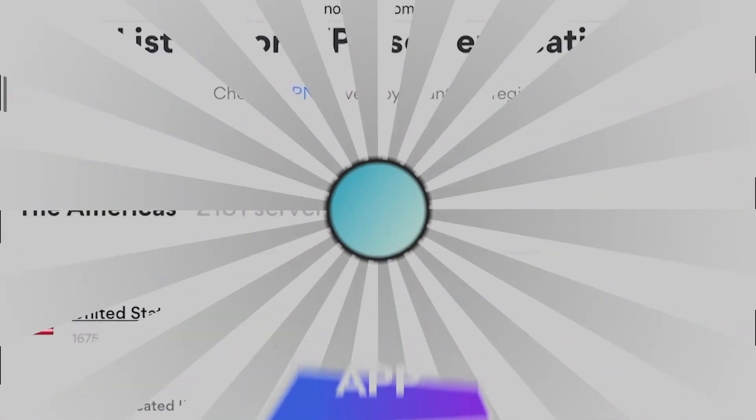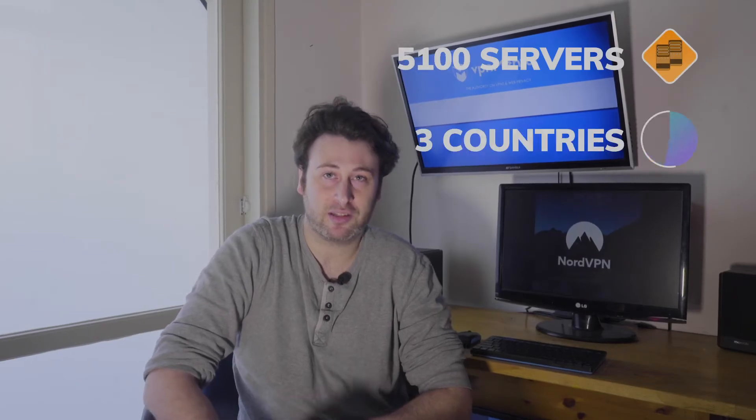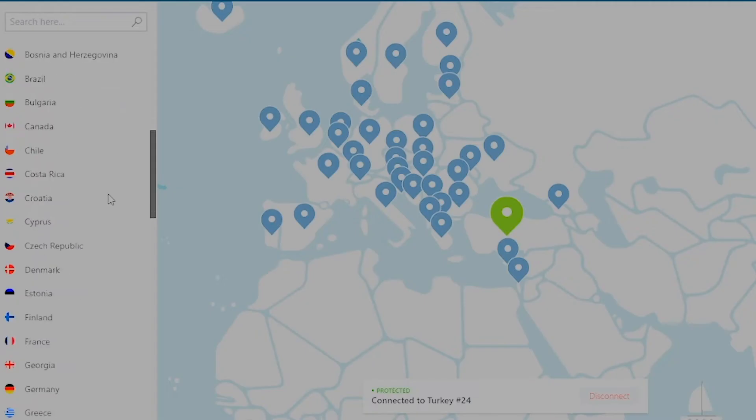Let's start with the app itself. Nord has one of the largest VPN networks with 5,000 servers in 60 countries — that's massive. This means that Nord can bypass almost every geoblock. I had no issue with the interface; it was clean and user-friendly. Switching servers and browsing the tabs was smooth and easy.